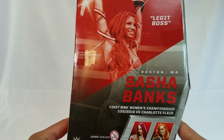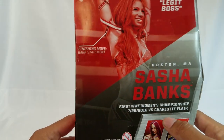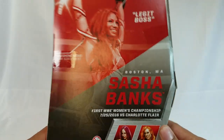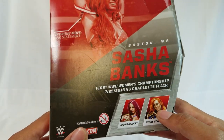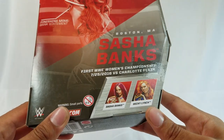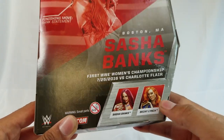We've got over here 'Legit Boss,' three-time Raw Women's Champion, finishing move: Bank Statement. It's telling you that she was the very first WWE Women's Champion for Raw — she versus Charlotte, 7/25/2016. It's hard to tell; most of these boxes are usually wrong.